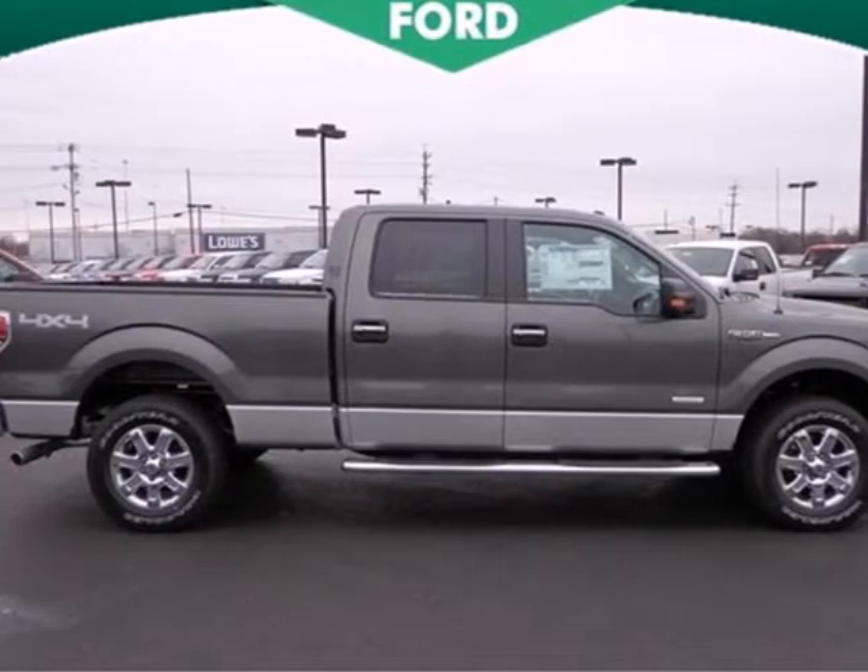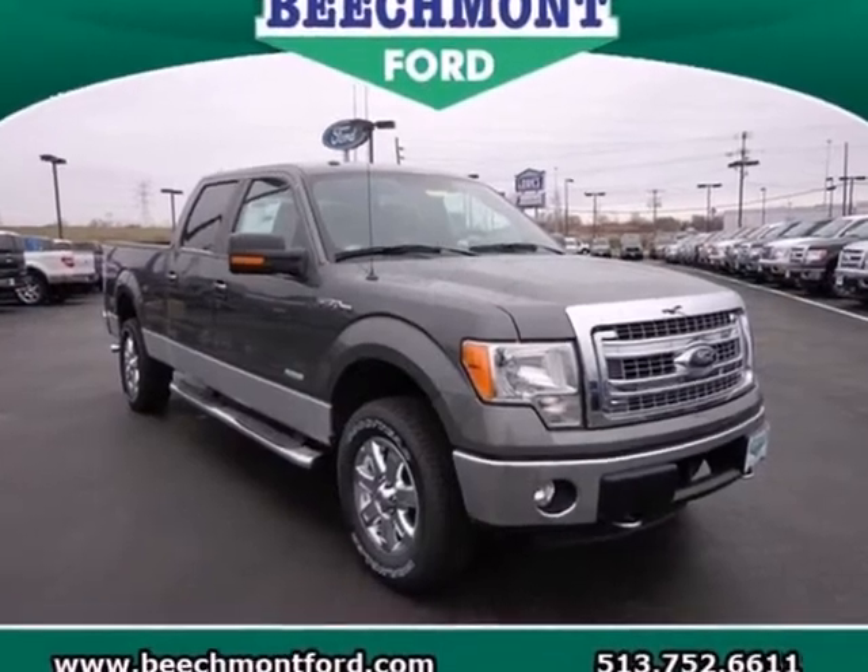This truck is built tough to come through when you need it most. See it for yourself today.